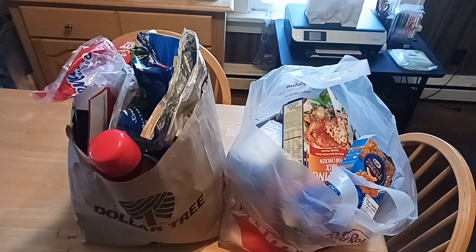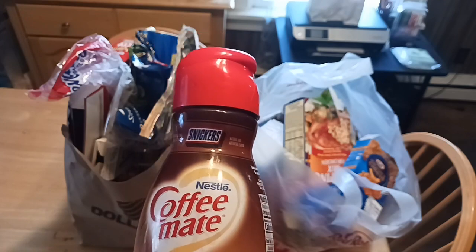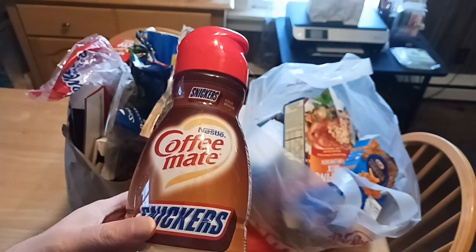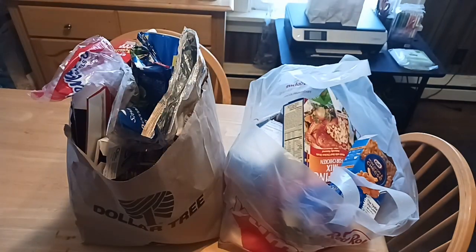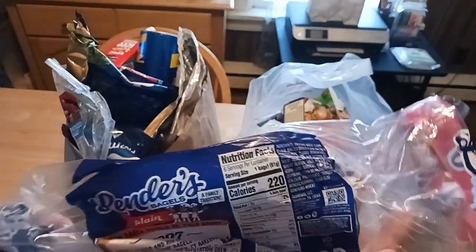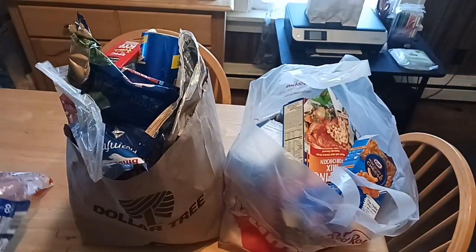I'm going to start randomly pulling things out of the bag. This is the Snickers Coffee Mate, picked up at Walmart — about $3.77 for a 32-ounce bottle. I'm actually going to save this because I'm going to see if I can spray paint it and make a snowman out of it. From Walmart, Lender's Bagels — a six-pack for around $2.74. They're pretty good. I also like the Ely's when they're available at Dollar Tree.